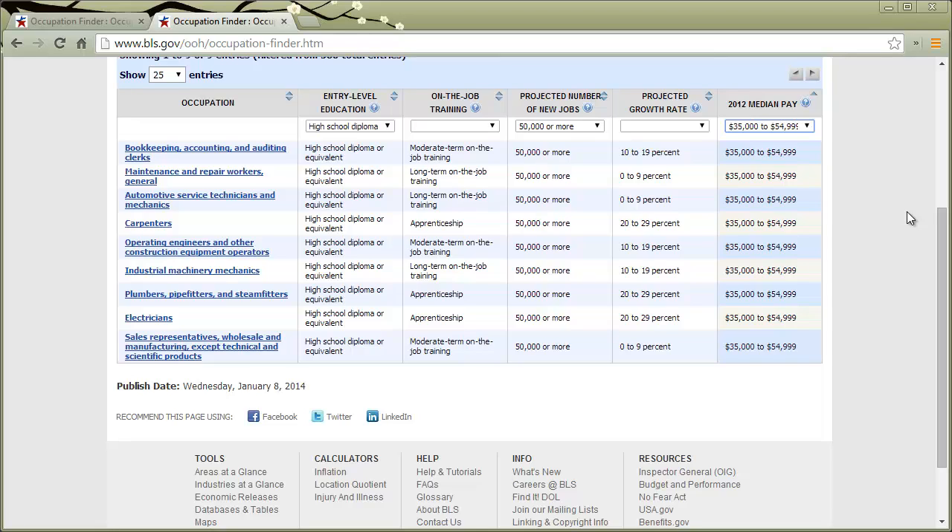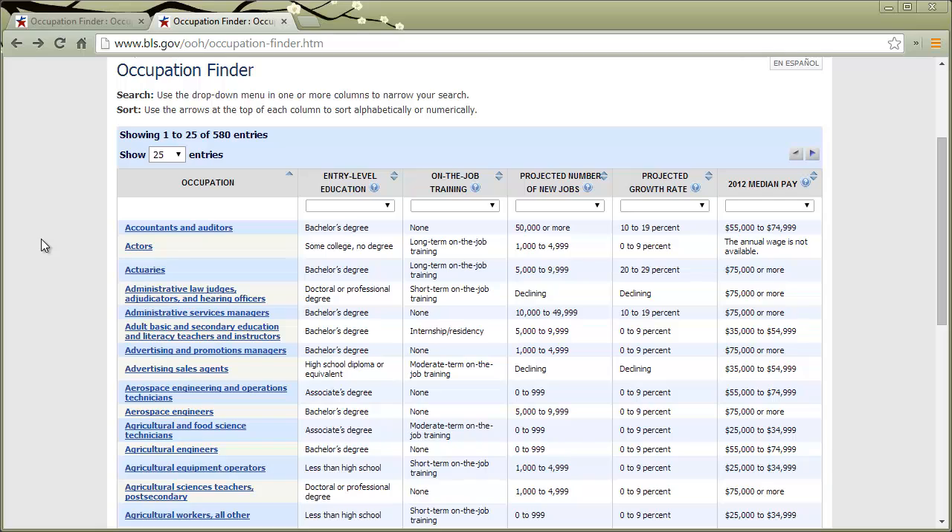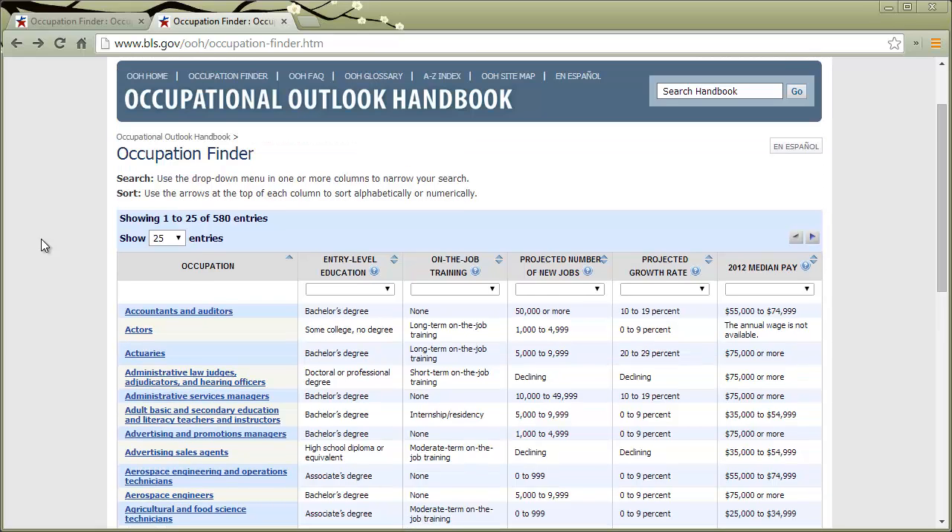Clicking on each result will take you to that same article that describes what the job is like. I'll show you right here — bookkeeping, accounting, and auditing clerks — and you get that same article: what they do, what the work environment is, how to become one, the pay. So if you've got someone in your life, or if you yourself are wanting to explore careers, consider the Occupational Outlook Handbook put out by the Bureau of Labor Statistics. Thank you so much.